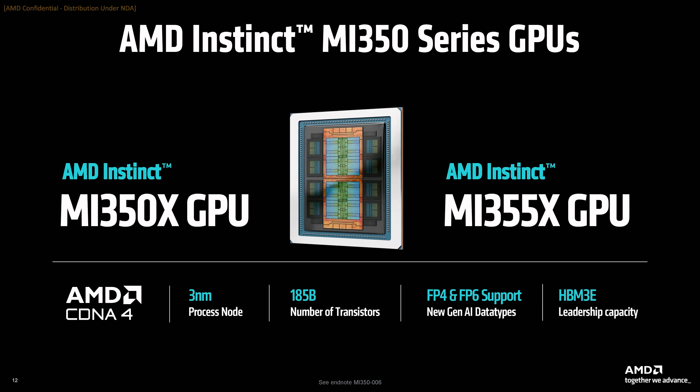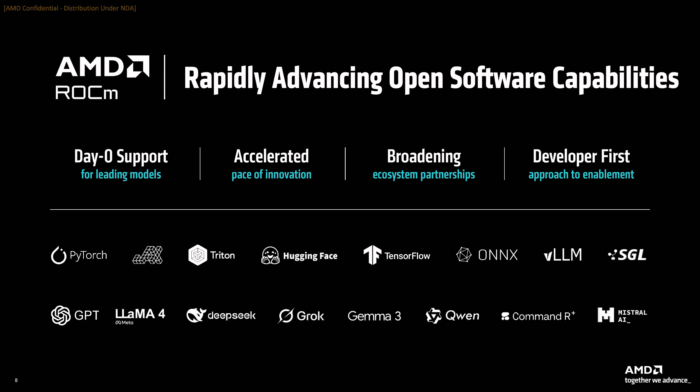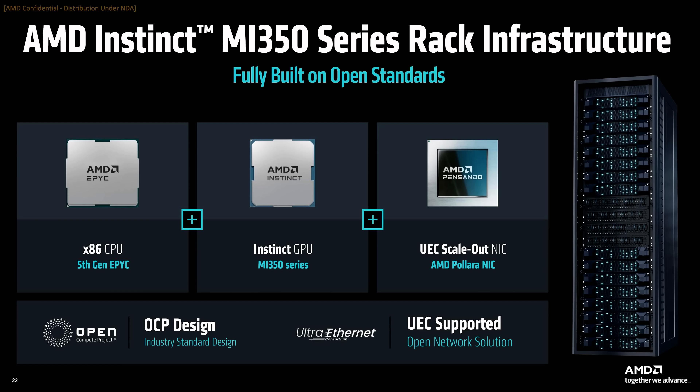The centerpiece is the new MI355X accelerator, a GPU built to scale AI workloads with higher throughput, larger memory, and a tighter focus on low-precision compute. But AMD's strategy extends beyond the silicon. With a full-stack roadmap through 2027, expanded ROCm support, and new rack-scale offerings, AMD is positioning itself not just as an alternative, but as a credible primary supplier for high-scale AI infrastructure.